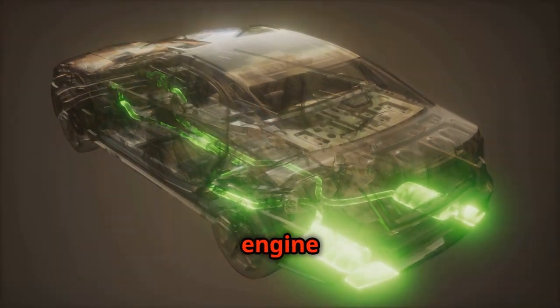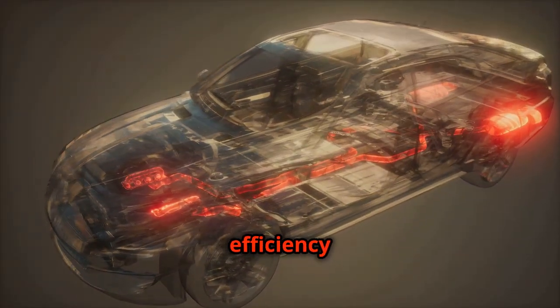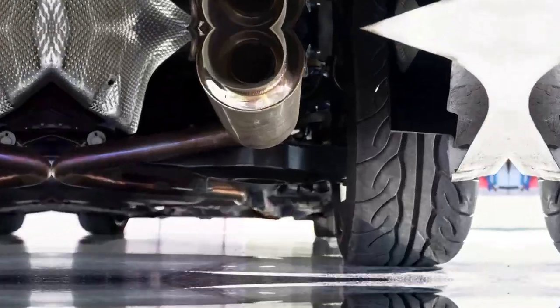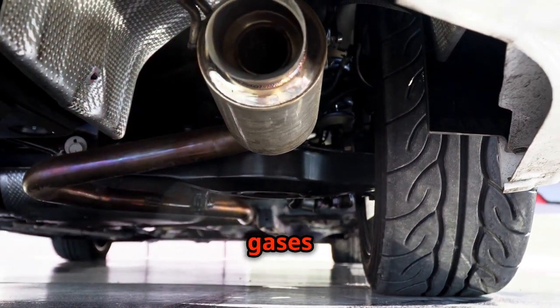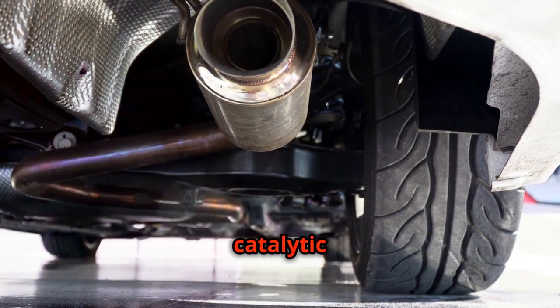Properly designed headers can improve engine performance by reducing back pressure. This increased efficiency also contributes to a more powerful and resonant exhaust note. Before the exhaust gases can fully express their sonic potential, they must pass through the catalytic converter.